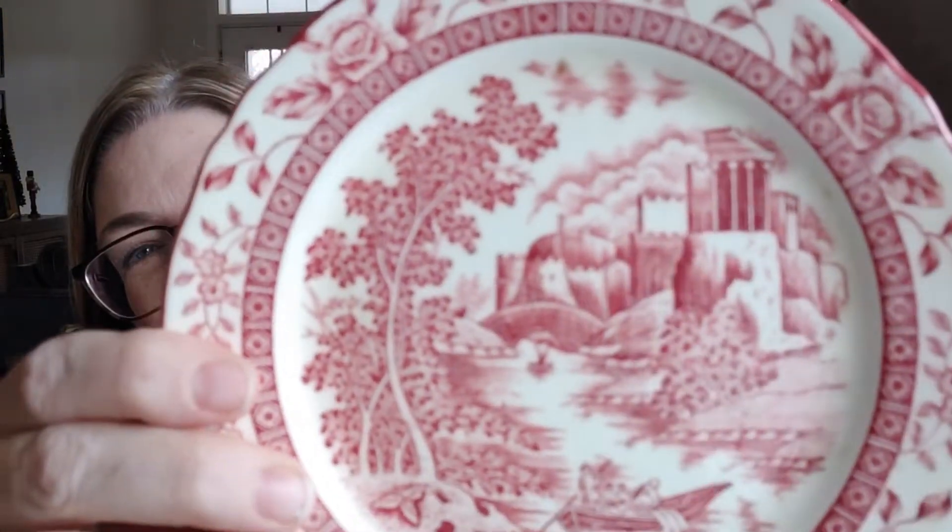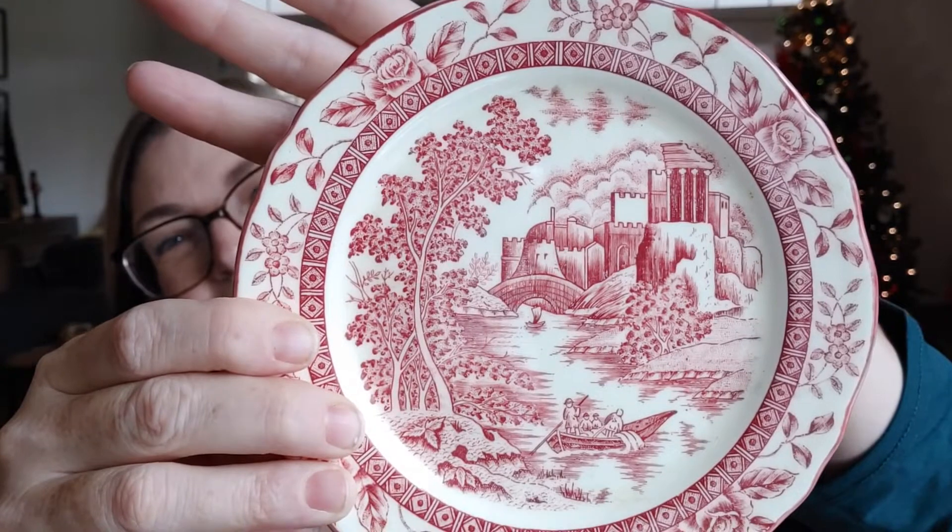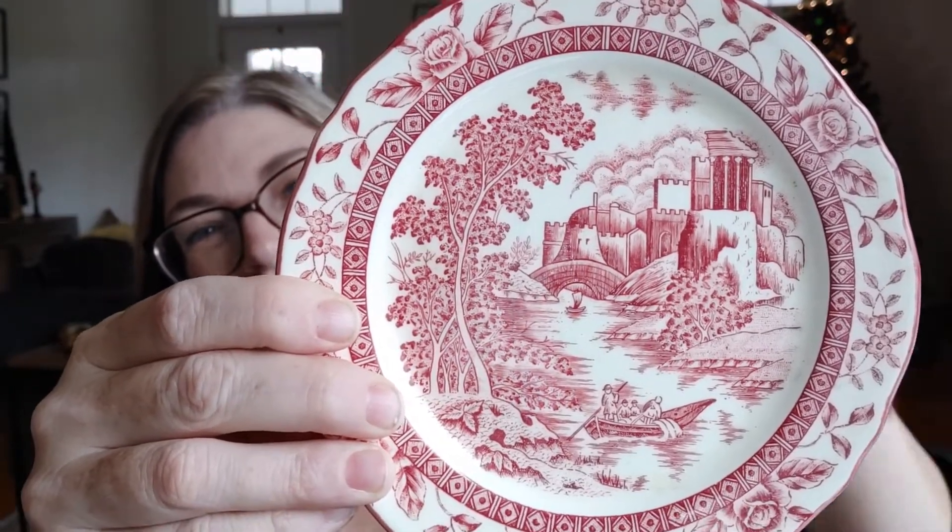I found this actually yesterday. It's very cute, 99 cents. It says York Castle Japan on it and has such a pretty motif on it. I love it — so cute.